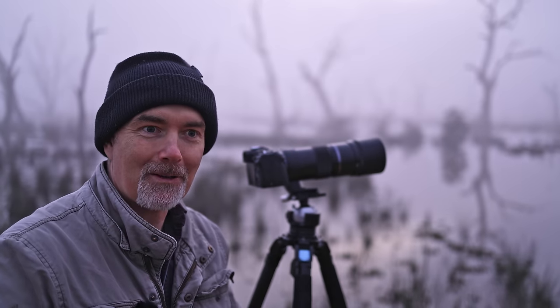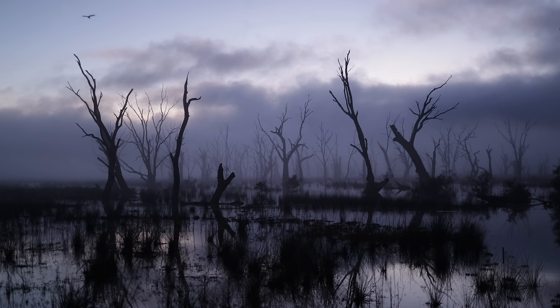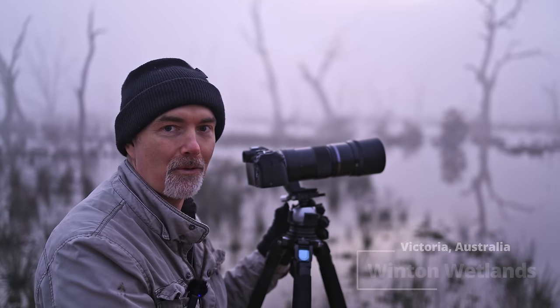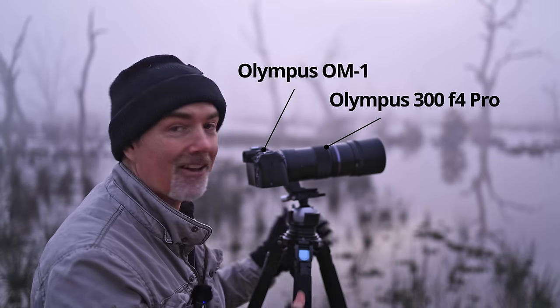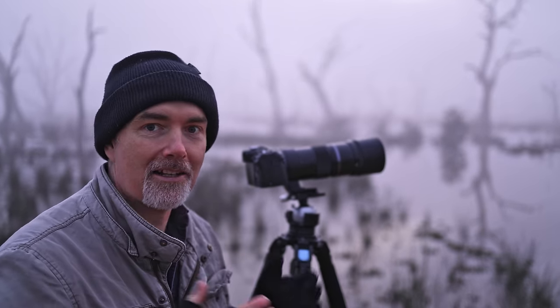Good day, good morning and welcome to the channel. As you can see, I'm out in the field surrounded by fog. I've got up nice and early and come to my favorite Winton Wetlands. The reason I'm here is I've got another new lens — I've picked up the Olympus 300 f4 second hand for a really good price. I've always wanted this lens after trying my mate Bryan's, and this is my very first session with it.